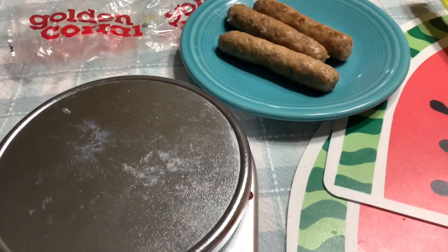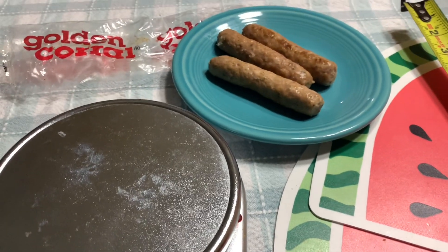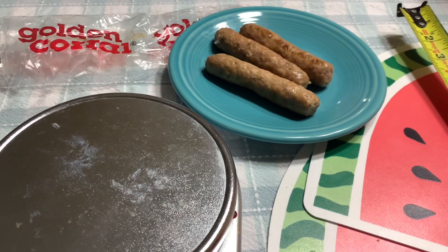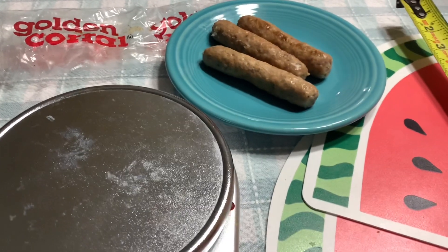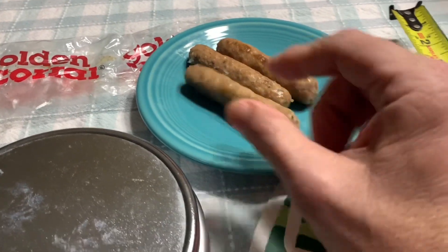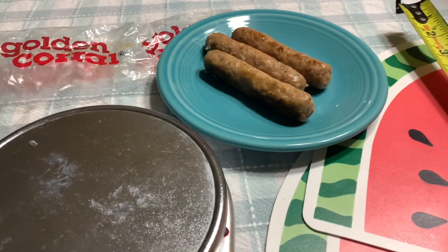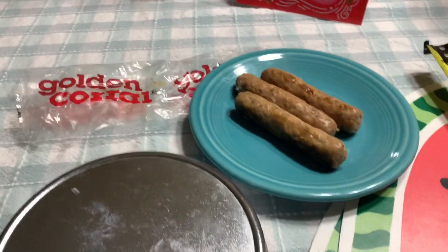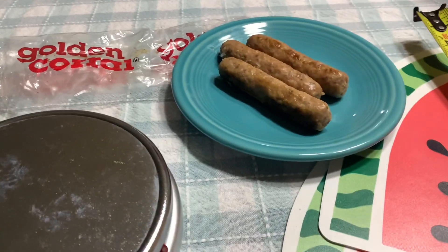This review is about Golden Corral's link sausage on their Breakfast Buffet Bar. I did a separate review about their Breakfast Bar and how it fits into my Atkins slash Keto diet. They have these sausage links and other Atkins Keto items on their bar like eggs, bacon, patty sausage, farm style sausage, and ham.